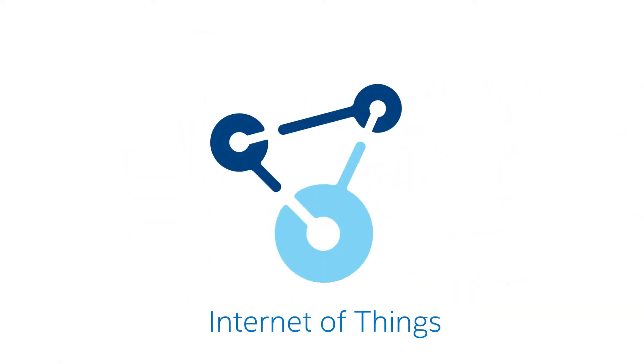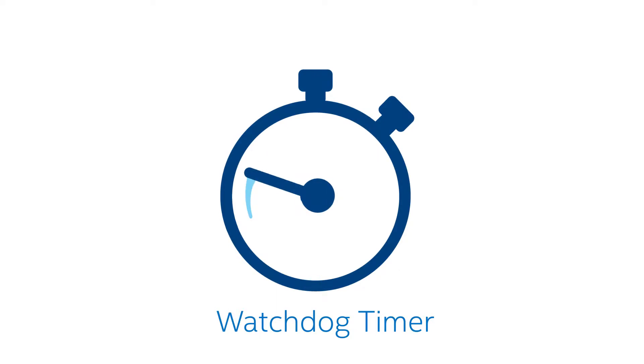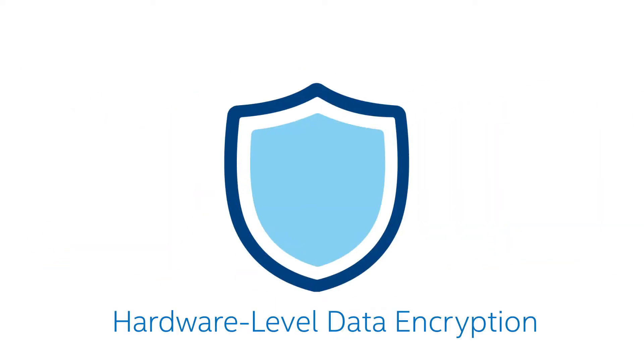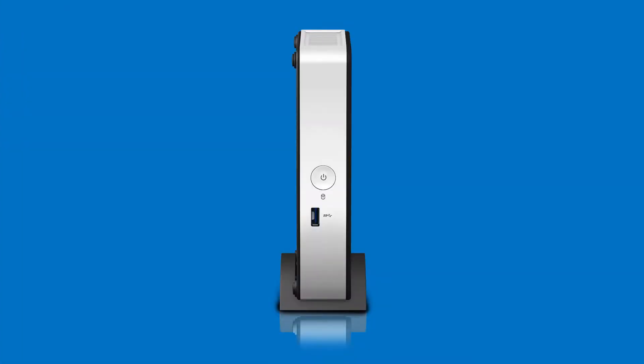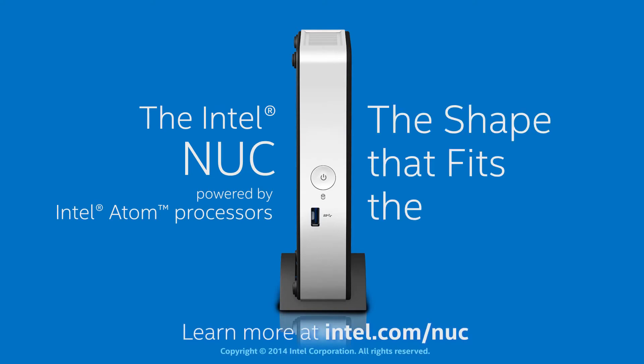Sensor support for the Internet of Things, a built-in watchdog timer for crash recovery and detection, plus hardware-level data encryption keeps this system versatile and protected — a perfect thin-client PC with endless possibilities. The Intel NUC: the shape that fits the future.